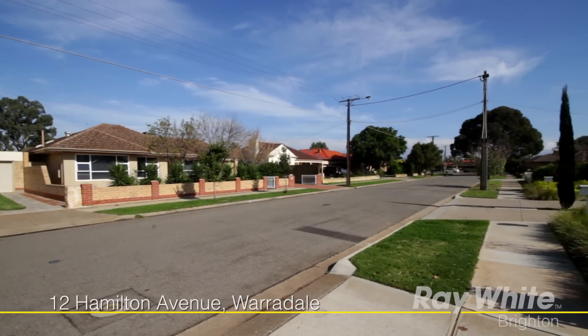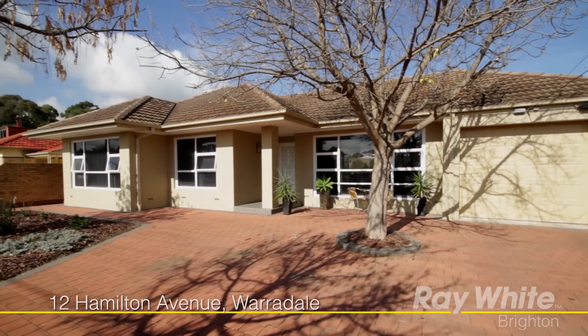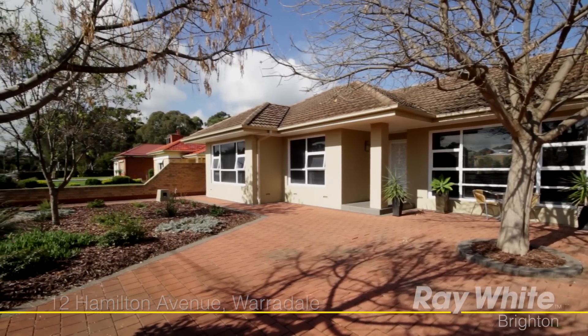With the convenience of electric front gates, four car spaces and a double depth garage with internal access, this beautiful family home is loaded with extras and exceptional quality throughout.